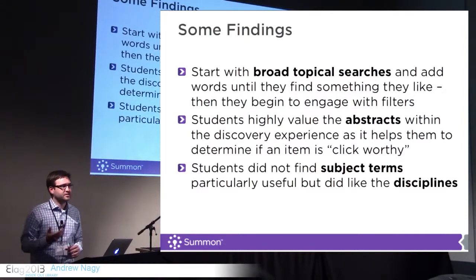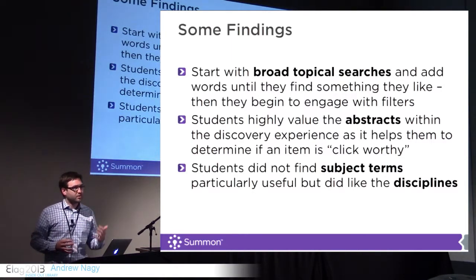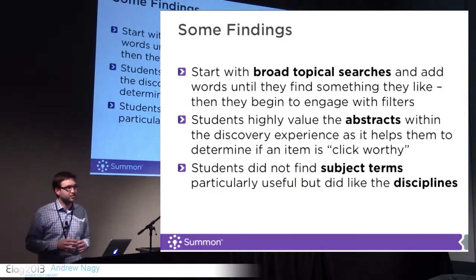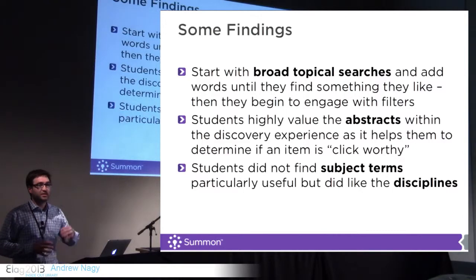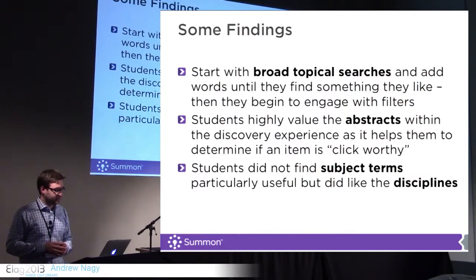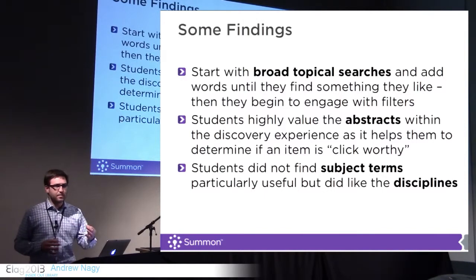What I'd like to talk about is some of the usability studies that we've done and some of the things that we've found. The biggest thing we've found just by talking to them one-on-one is that users start with very broad searches. They start with just a few key terms. What they're doing is looking for other terms or other topic areas to expand their query by. You see this happening all the time with Wikipedia — students go right to Wikipedia and scroll down to the bottom and look for the citations. That's their starting point for their research process. They love to read the abstracts and seem a little hesitant about clicking on things.